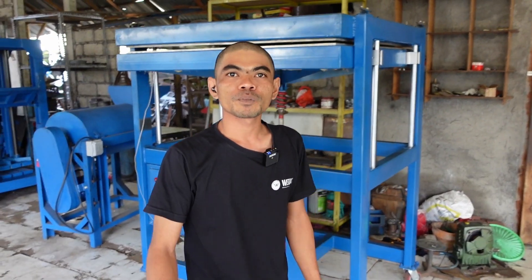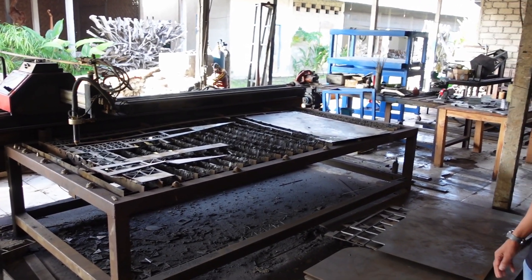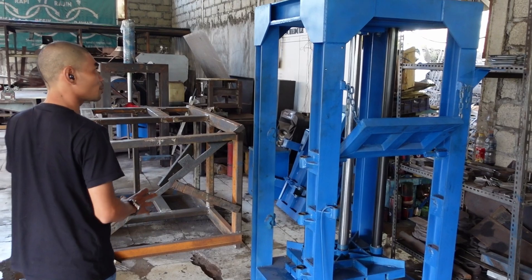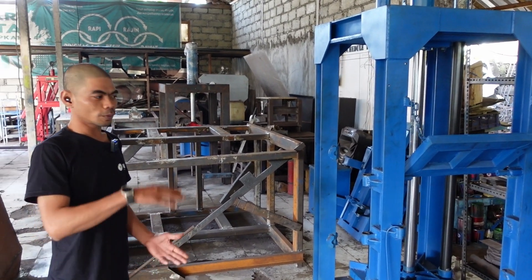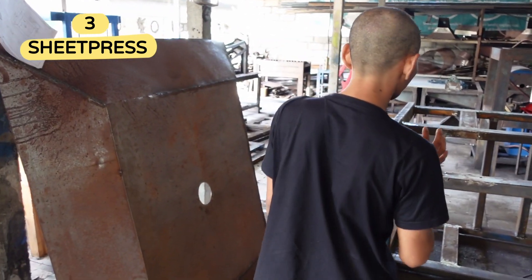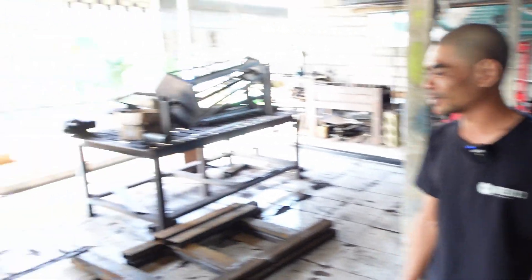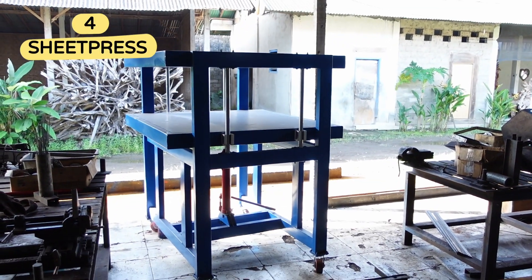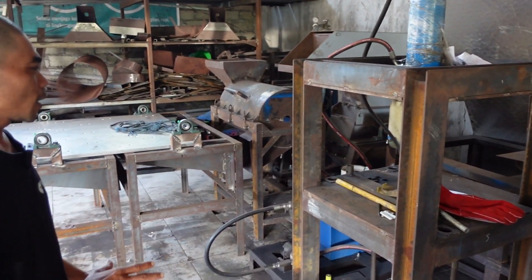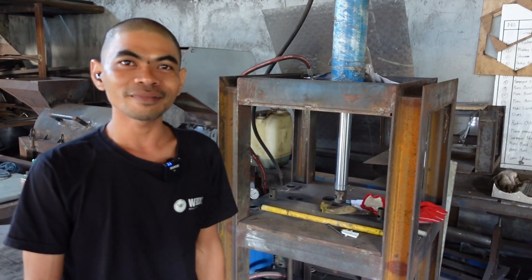Yes, they are ready to be shipped to clients. Our plasma cutting machine is to support our production. This press machine, baller, compactor. This one we are building another sheet press — a lot of orders for sheet press. How many in 2022? More than 20. 20 this year? Wow, that's a lot — I mean I've already seen like five here. This one is a press for after we extrude the plastic, we put it here and we press.